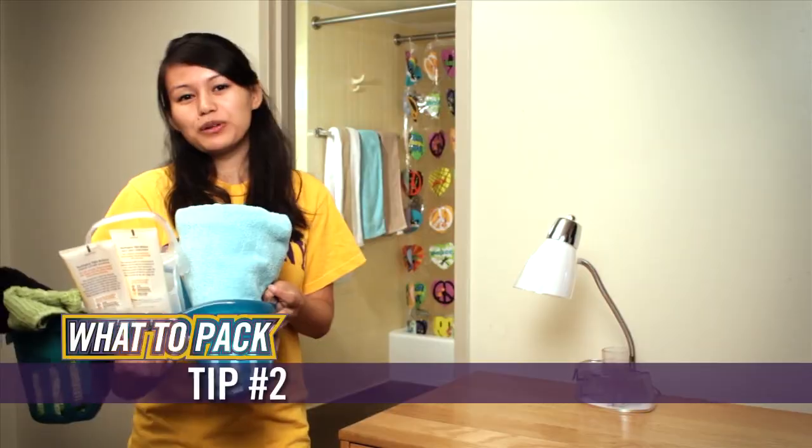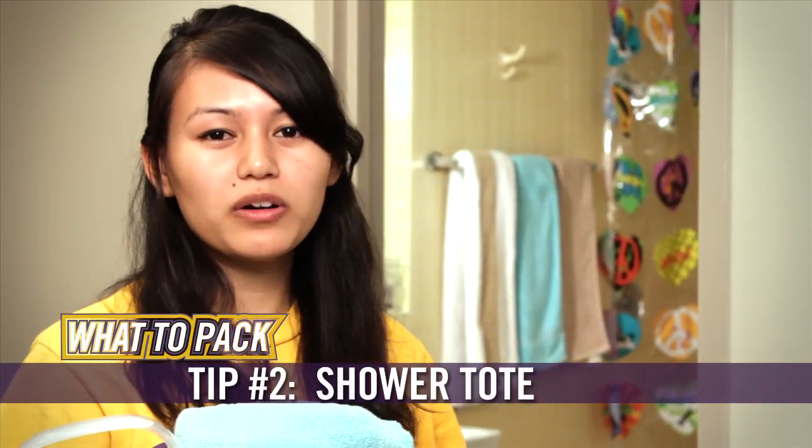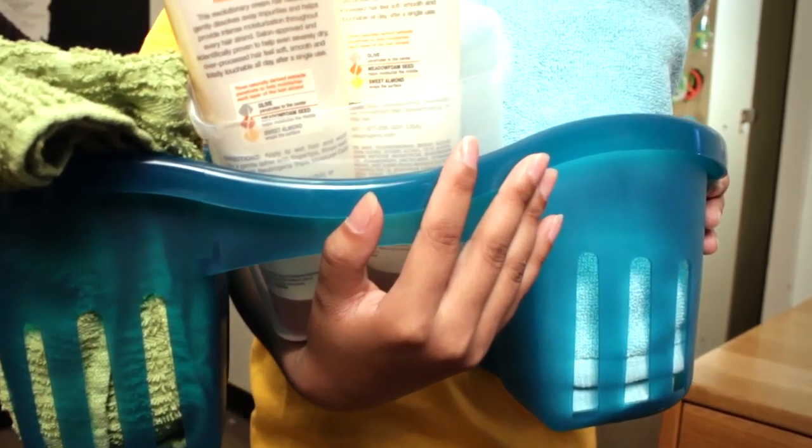Another item you'll need is a shower caddy. Whether you have a bathroom in your suite or a shared bathroom in the corridor, a shower caddy helps keep all of your toiletries organized and together.